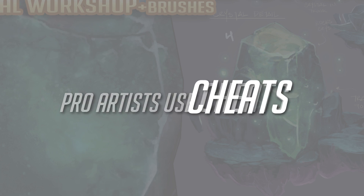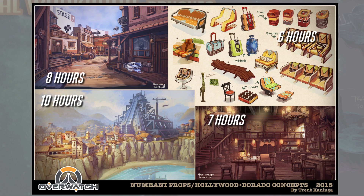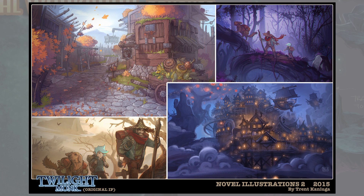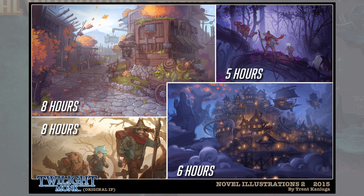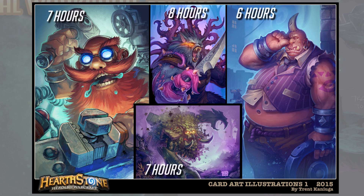Professional concept artists cheat. They all use cheats. There's no way to generate high quality imagery that fast without using digital cheats. And if you want to spend a week on a painting, you might as well be working in oils.